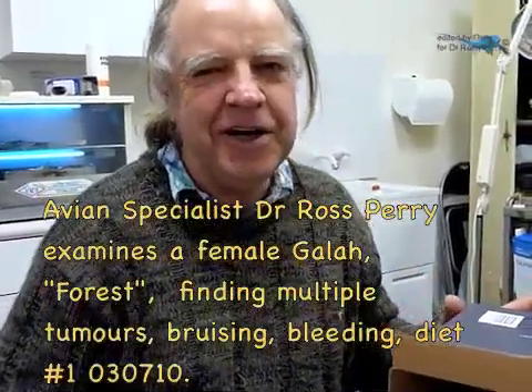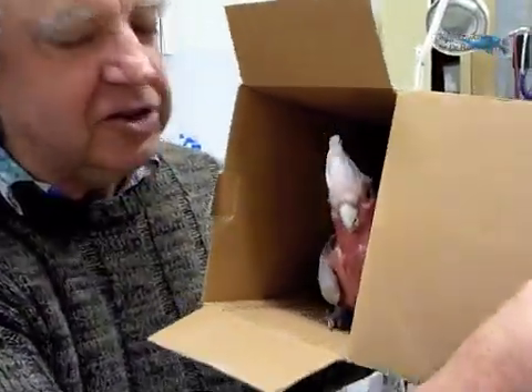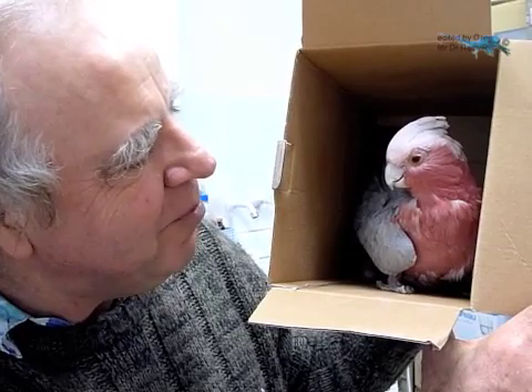Kerri has driven all the way down from Newcastle to see me with a galah named Forrest. She's apparently very famous up around the Newcastle area. Forrest is here for a health check-up — she hasn't been checked by me for about three and a half years. She was prompted to be brought down today because this morning a lump was discovered between her legs on the lower side of her abdomen, so I've been having a feel of her and decided we'd make a recording.